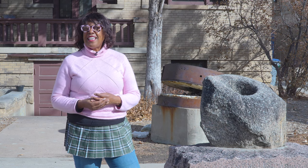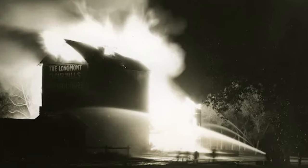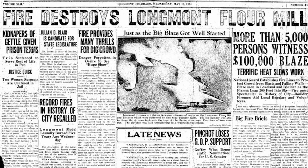These stones were once part of an early flour mill dating all the way back to 1872. These millstones were the heart of the operation until tragedy struck in 1934, when a fire consumed the old flour mill, also known as Longmont Flour Mill or the Denio Mill.